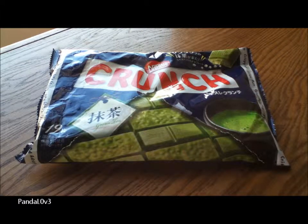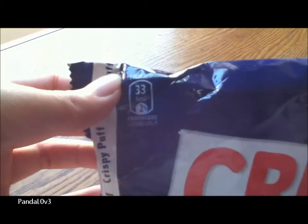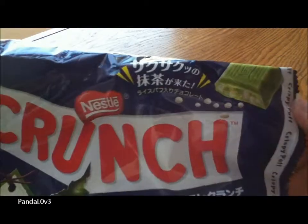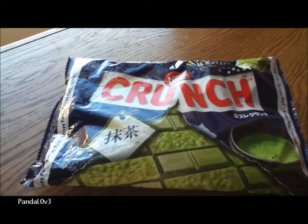Today we have Nestlé Crunch green tea flavor. We got 19 of them and it's 33 kilocalories. I'm so excited to try it — when I saw this I was like, yes, I need to try this.